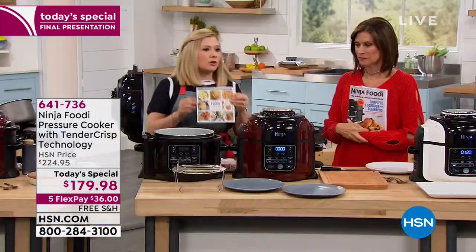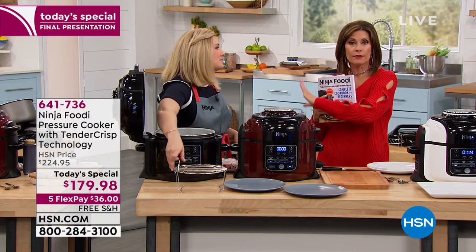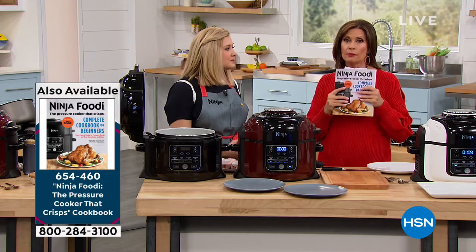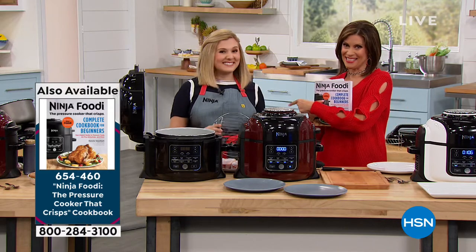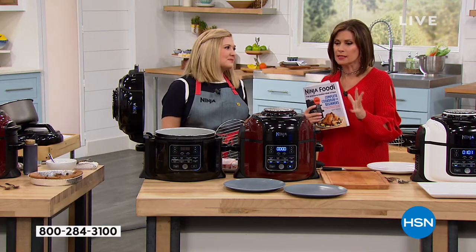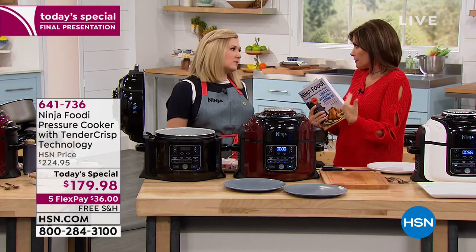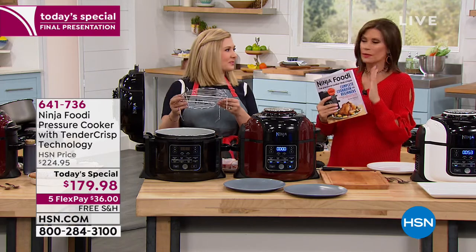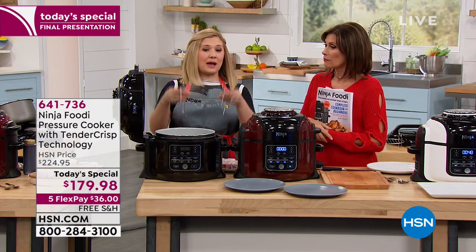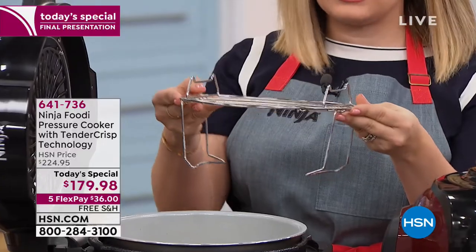No need to go to the grocery store — take whatever you have at home and make it work. If you want the additional cookbook, you'll get 45 recipes with your unit, including everything you see today. We recommend the extra cookbook at $16.99, especially for air frying and pressure cooking guidance until you get used to it. The reversible rack included can be used in two orientations: steam orientation for baking or steaming, and a taller broil orientation.